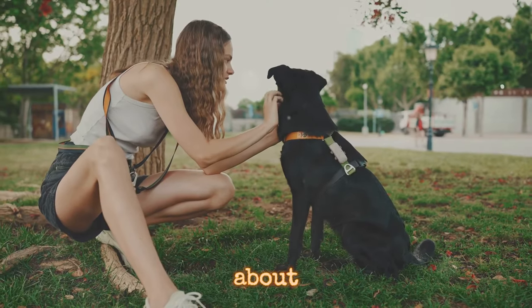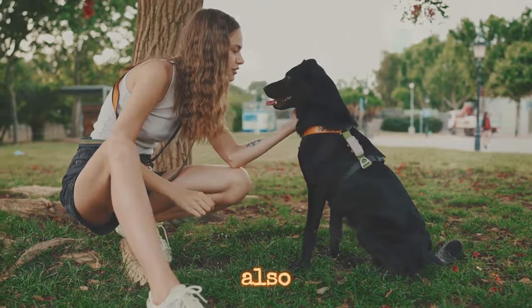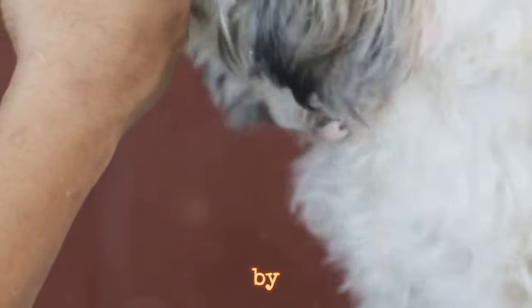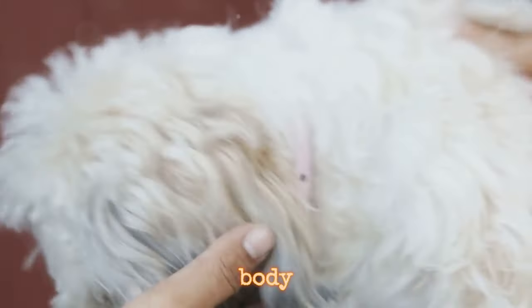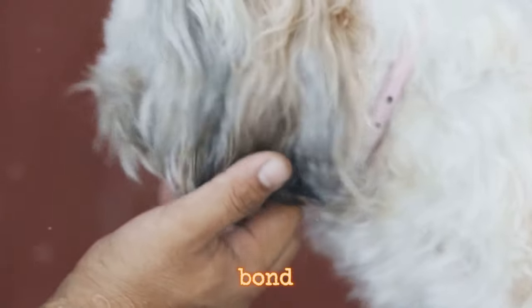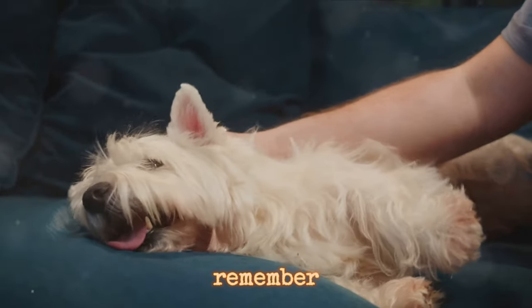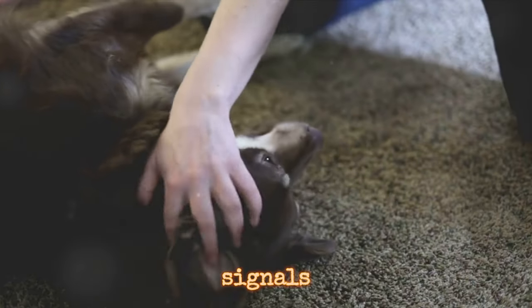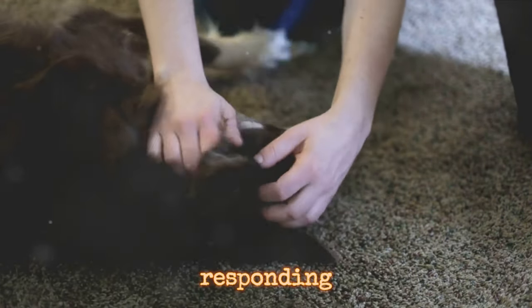But as we know, communication isn't just about the sender — it's also about the receiver. And that's where you come in. By observing, understanding, and responding to these body language cues, you can deepen your bond with your pet. Remember, it's not just about decoding these signals, but also about responding appropriately.